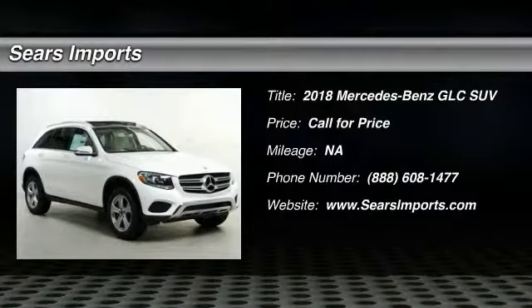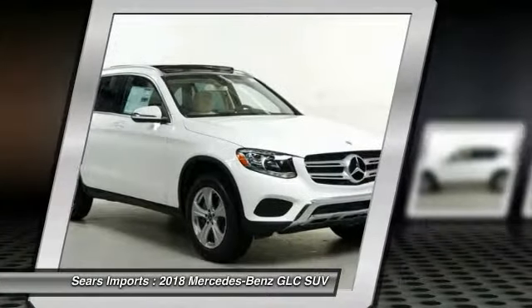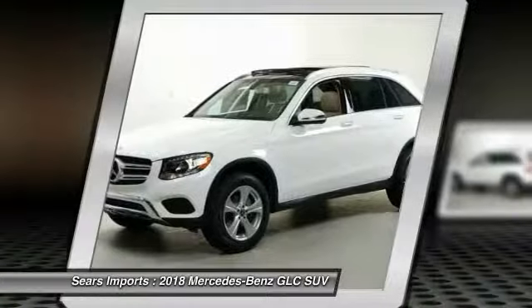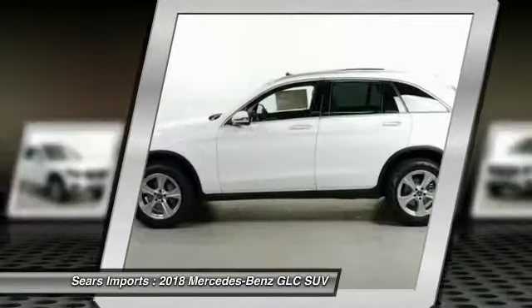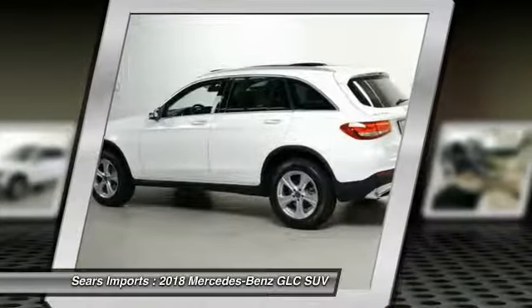Looking for the right vehicle? Check out the 2018 GLC. The Mercedes-Benz GLC sets the bar for the luxury SUV — a midsize SUV that's all lean muscle and has a roomy new cabin full of style and substance.